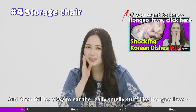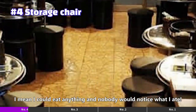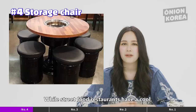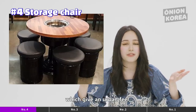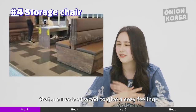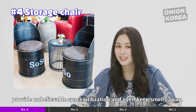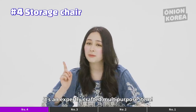And then it will be okay to eat the really smelly stuff like homo-hae. I mean, I could eat anything and nobody would even notice what I ate. Each restaurant has storage chairs that fit the concept of their interior. While street food restaurants have cool drum box designed storage chairs which give an urban feel, Korean restaurants use bench designed storage chairs made of wood to give a cozy feeling. These storage chairs definitely give the interior character, provide unbelievable space utilization, and even keep smells away. It's an expertly crafted multi-purpose item.